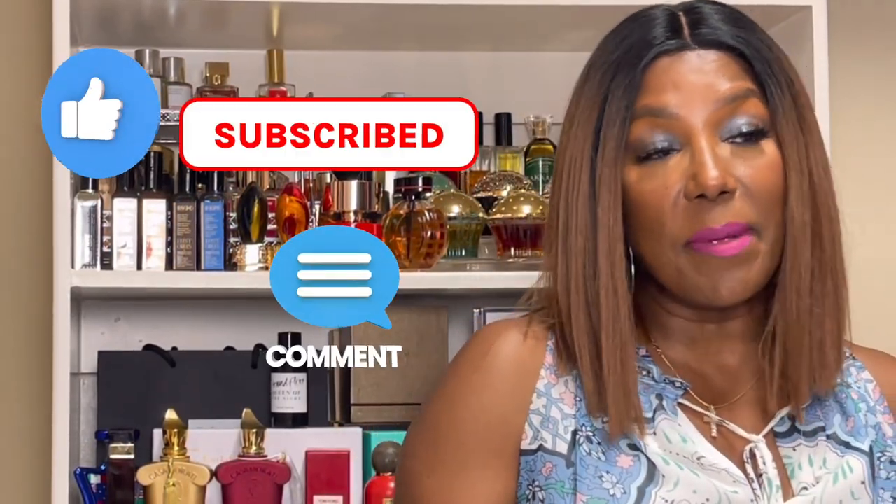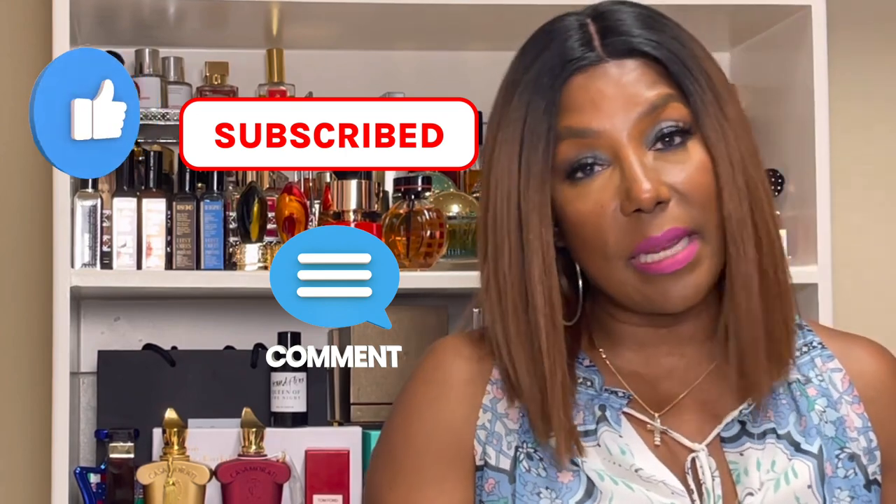If you have been wanting a certain fragrance, I found a similar fragrance that smells pretty much giving you that same vibe, and it'll cost you a little less. Not a whole lot less, but a little less. Stating that, let's dive right in.